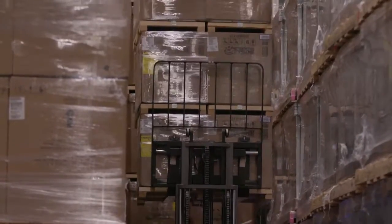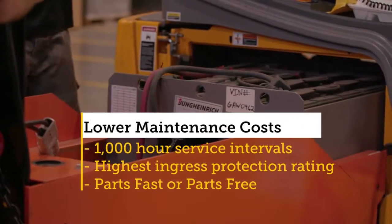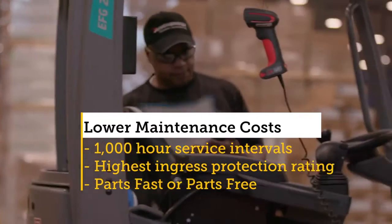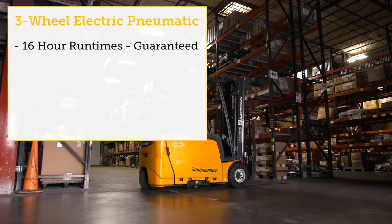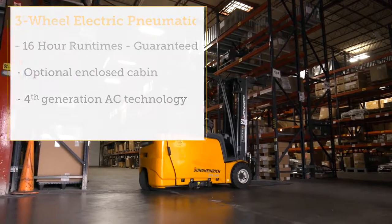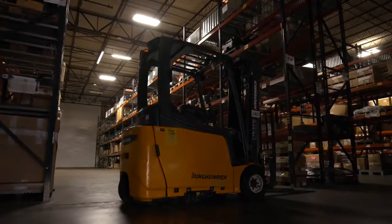When you pick up a load that high and you bring it down, it doesn't stall at all as opposed to the propane. They're extremely smooth. Throughout my tenure, I've been operating lift trucks for about 15 to 16 years. Some of the electric lifts don't even compare to what Heinrich has to offer. There's no comparison.